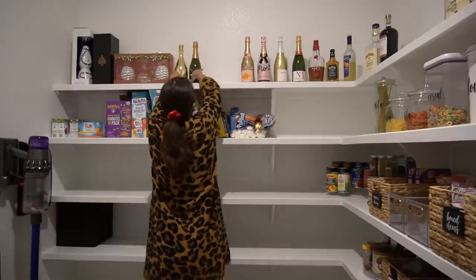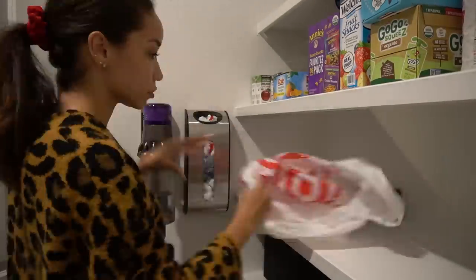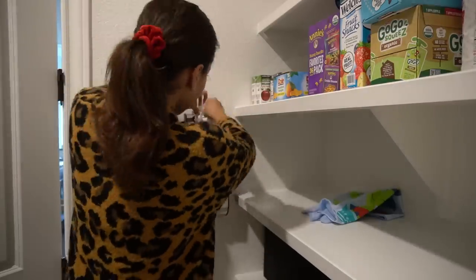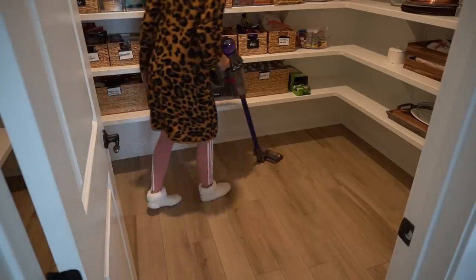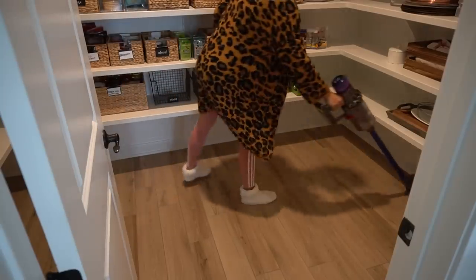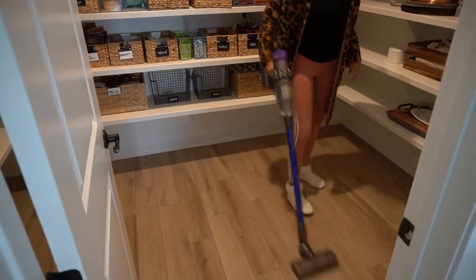I don't really drink, I mostly just have this for entertaining. And then I also have a thing that holds all the plastic grocery bags, because I like to recycle and reuse these. So I'm just refilling that and fixing up the bottles. And then I'm going to go ahead and vacuum. I love this Dyson vacuum. I recommend it to everyone, I can link it down below for you guys. It is life-changing.